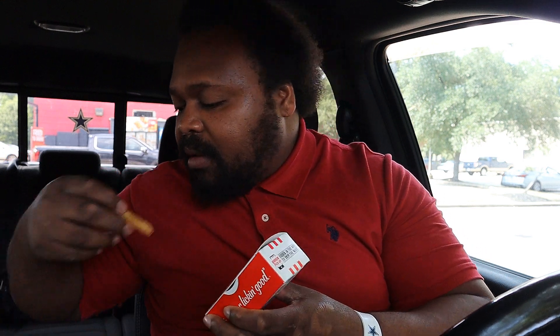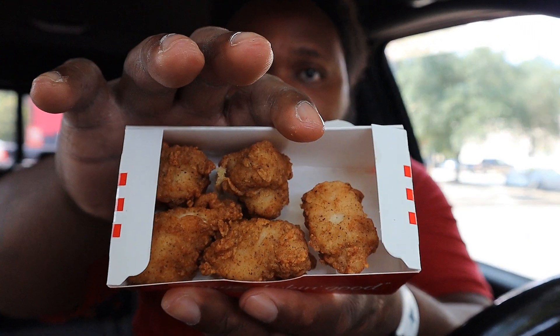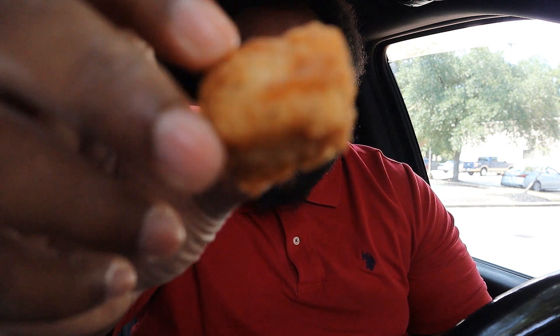Now I have the nuggets right here. I asked them for some barbecue sauce and there's no barbecue sauce in the bag — so I've got nuggets with no sauce. That's disappointing, KFC. I'm going to try this nugget. I'm a big fan of McDonald's chicken nuggets, so let's see if this can do its justice.